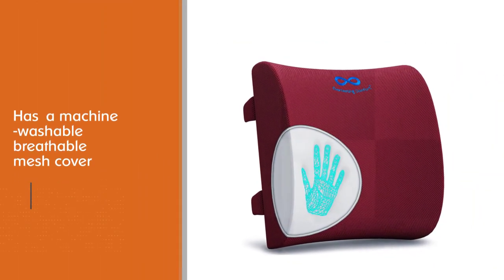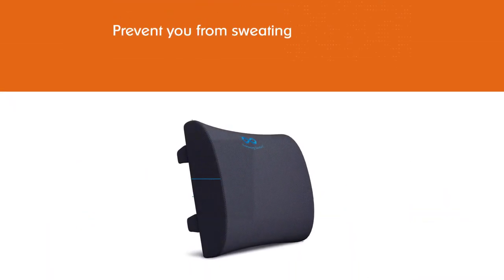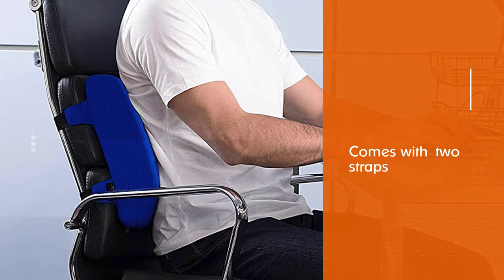It's got a machine-washable breathable mesh cover to prevent you from sweating, and two straps that wrap around your chair for easy adjustability. Made with pure heat-responsive memory foam, this lumbar pillow adjusts to the contours of your back, providing the lumbar support your current chair lacks.